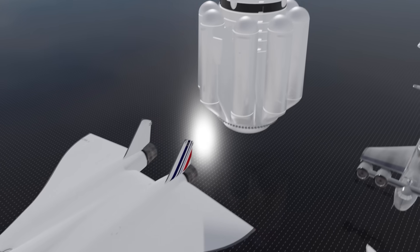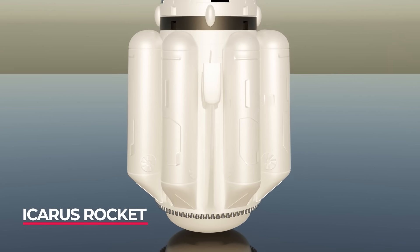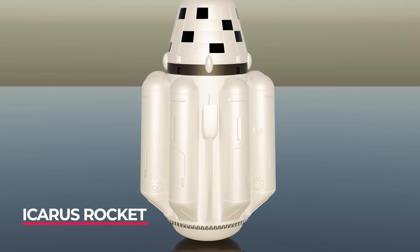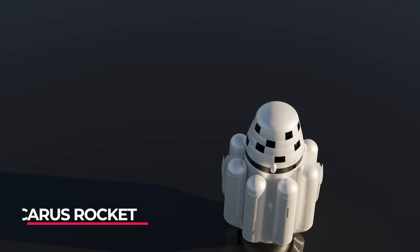While technically not a plane, the Icarus rocket design could deliver hundreds of marines anywhere in the world at a moment's notice — a real-life Halo drop pod, if you would.